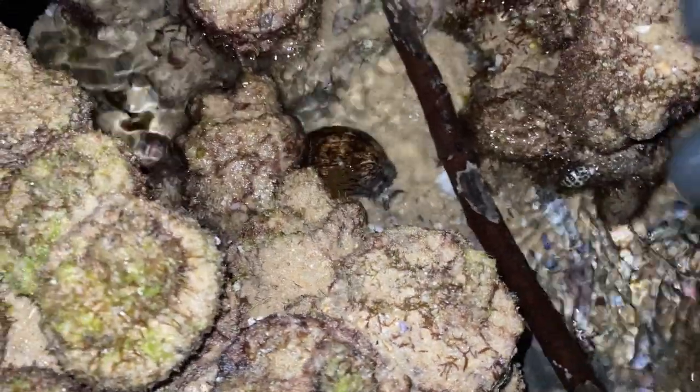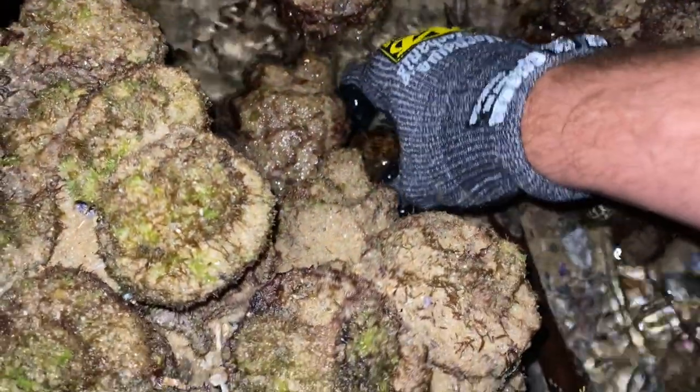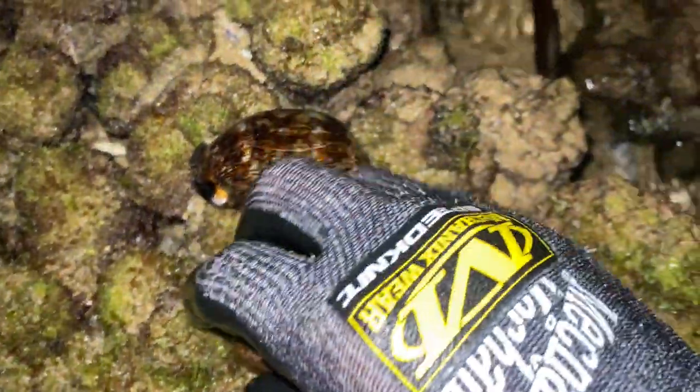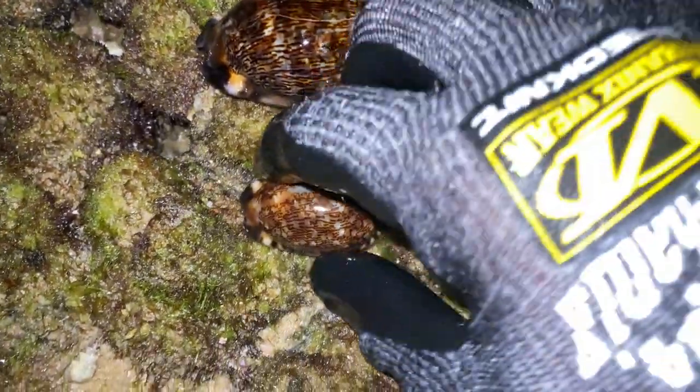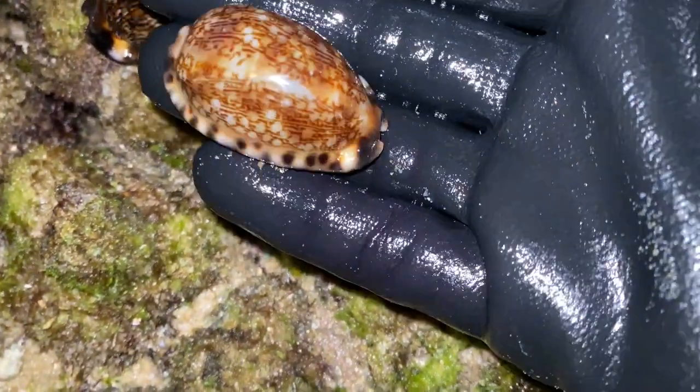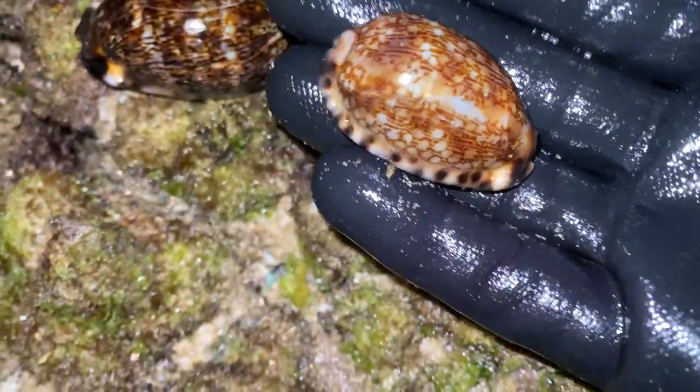Hopefully we'll find some more live Cypraea arabica. There's actually two here — looks like a mother or dad Arabian right there, and then a tiny, tiny fellow right here. Check out that size comparison — wow, that is very cool! I love the tiny one — that's for sure one of the smallest ones I've ever seen. Beautiful — look at that little family down there.